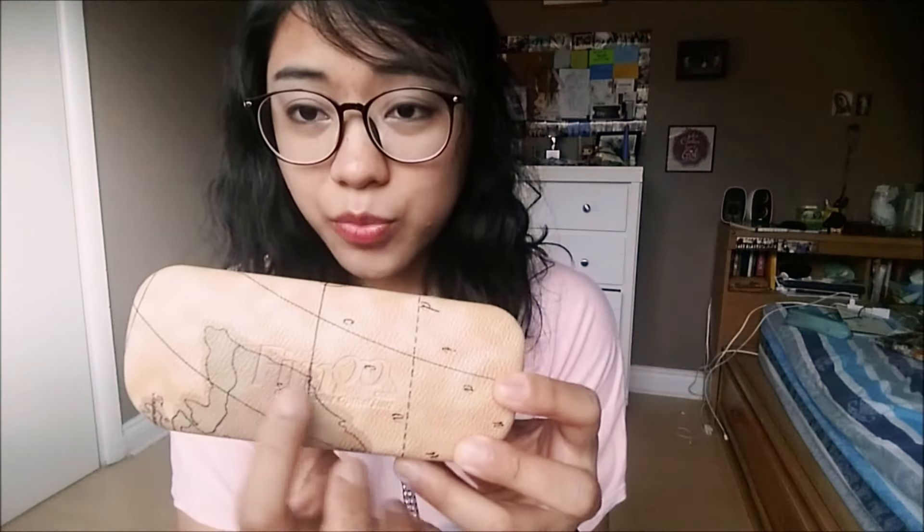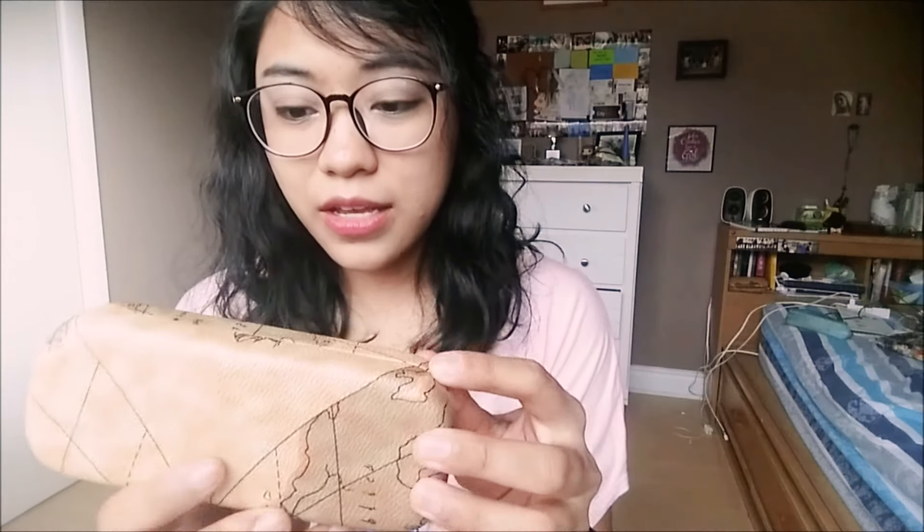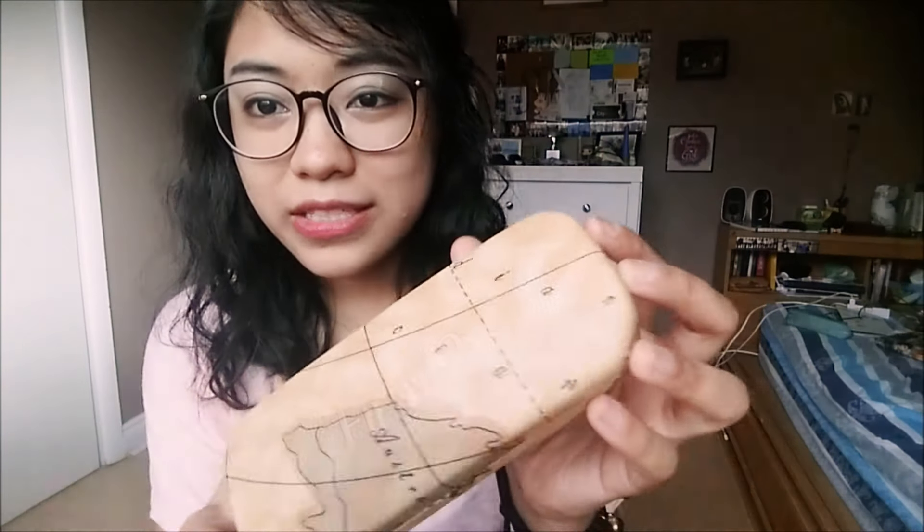These glasses came pretty quickly — they arrived within a week. They came with this case right here, it says Furmoo on it and has a really nice map design. It has a cloth inside and it also came with this pouch right here, as well as some screws and a screwdriver. On the website, there was also a guide that showed you the measurements of the glasses — how wide they were, for the nose bridge and the frames.